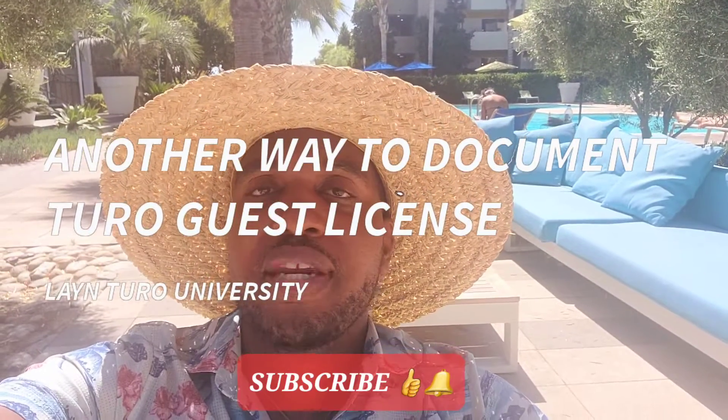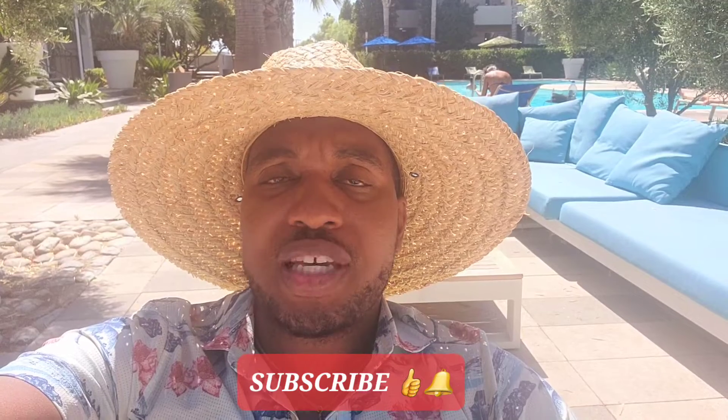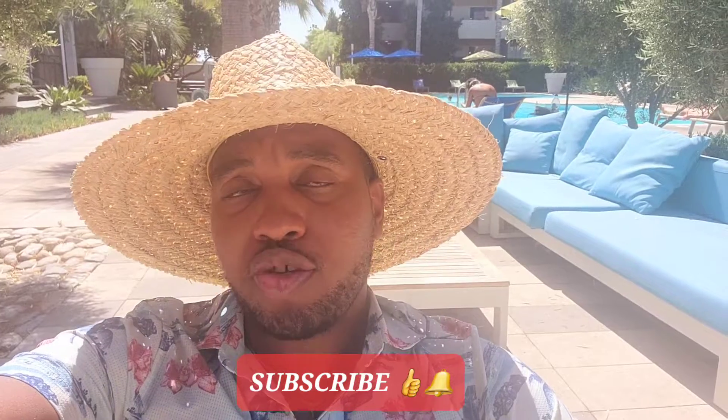Lane Turo University. My name is Conrad Lane. I have many videos on how to properly verify your Turo guest, but one extra step that I've always mentioned, I'm going to reiterate it and go a bit further into another strategy.